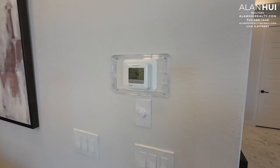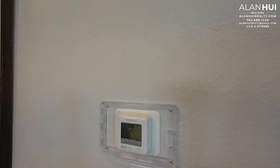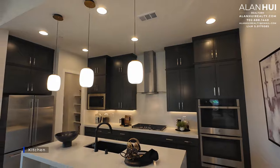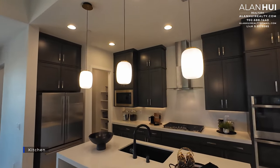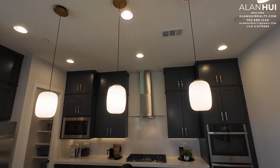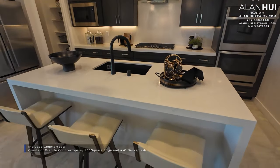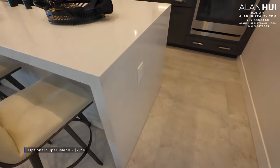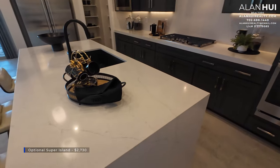On this wall is a Honeywell thermostat and a doorbell chime above. This is the kitchen. The three pendant lights above the kitchen island are not included. The included kitchen countertops are quartz or granite with a 1.5-inch square edge and a 4-inch backsplash. You can also upgrade to waterfall legs or the optional super island, which costs $2,730.